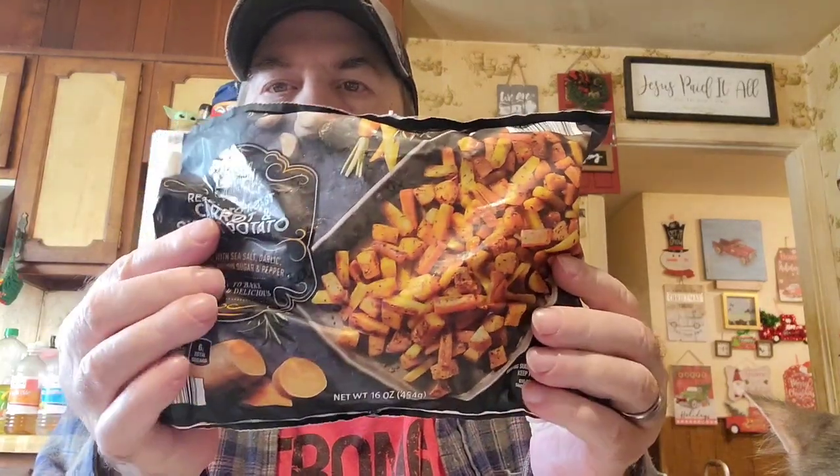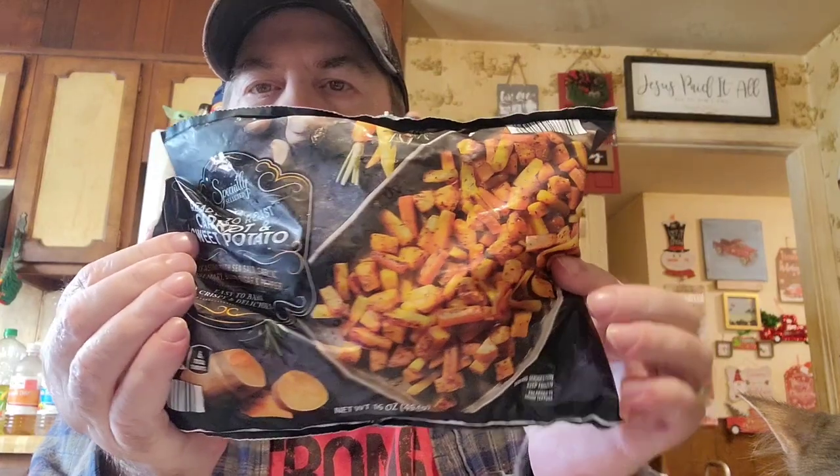We ended up with some stuff. Here's something different — we've been talking about sweet potatoes and trying to get more sweet potatoes in our diet than regular potatoes. I got this 'Specially Selected Ready to Roast Carrot and Sweet Potatoes,' seasoned with sea salt, garlic, rosemary, brown sugar, and pepper. You roast them just like bacon-roast them, and that was $2.99. Not bad — something nice to try that's good for you.